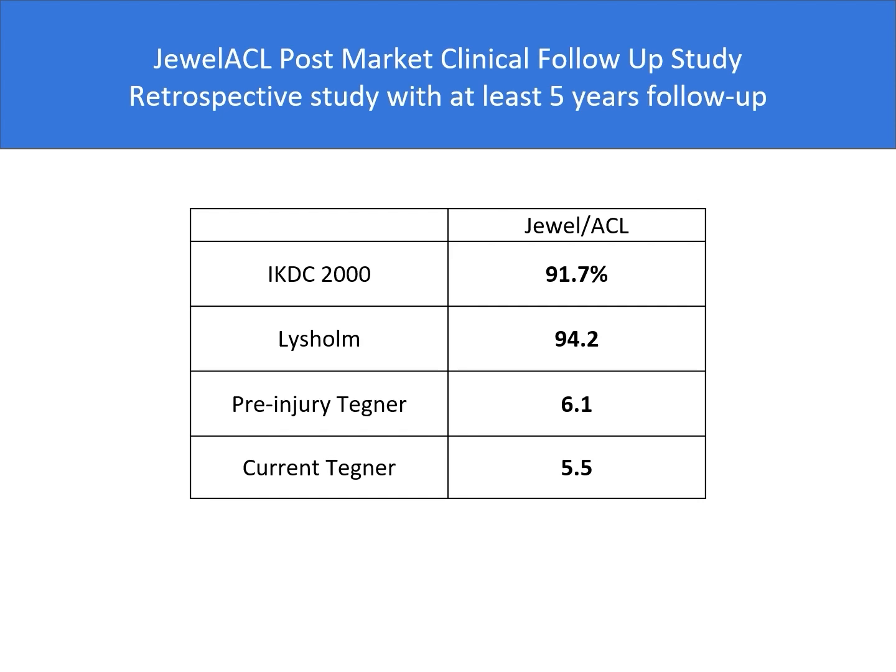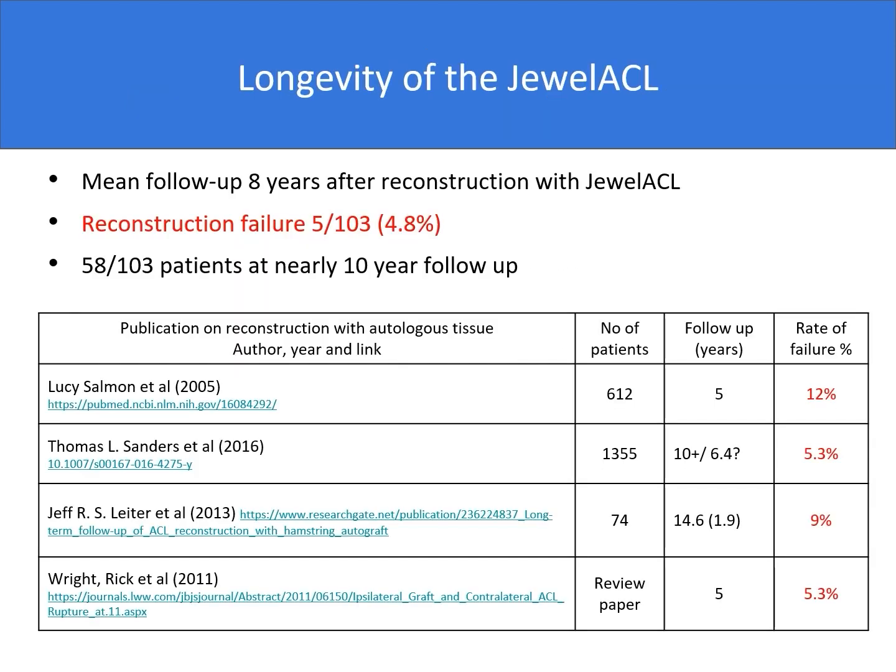The latest dual ACL study is a post-market clinical follow-up study, which is a retrospective study with at least five years follow-up and telephone calls to collect patients' reported outcomes. If we look at the IKDC 2000 and LISL scales, the results are good. Analyzing pre-injury versus current Tecne levels indicates that the majority of patients have been able to return to their pre-injury level of activities. The main focus was to assess longevity of the dual ACL, and with a mean follow-up of eight years after reconstruction, the reconstruction failure of five out of 103 patients gives a result of 4.8%, showing a really low re-rupture rate.